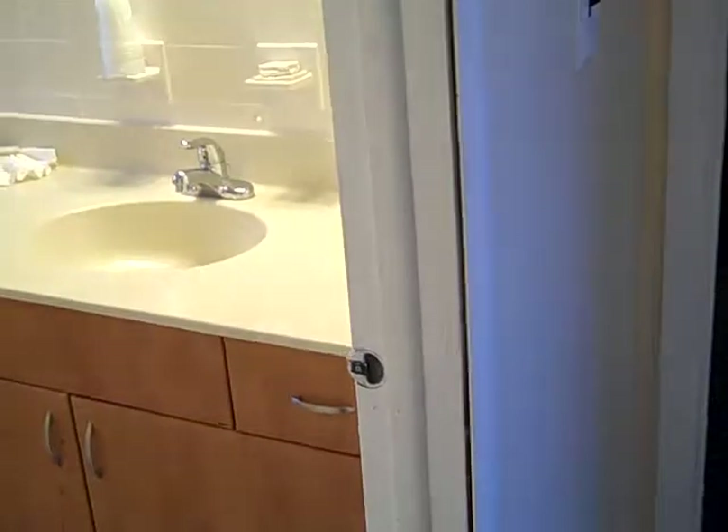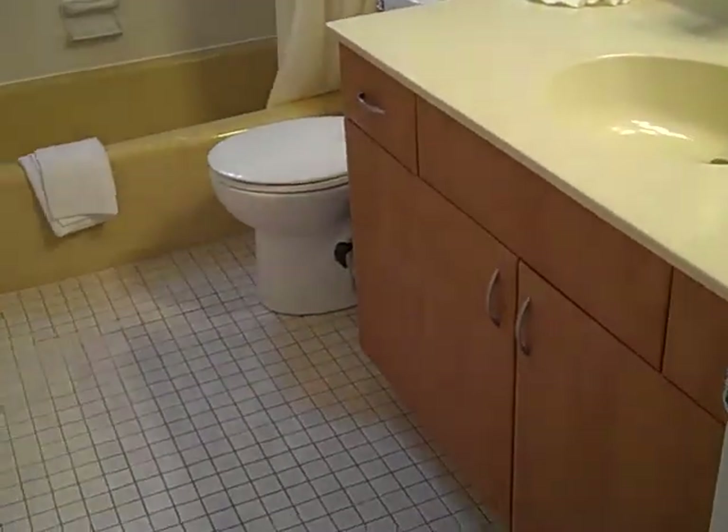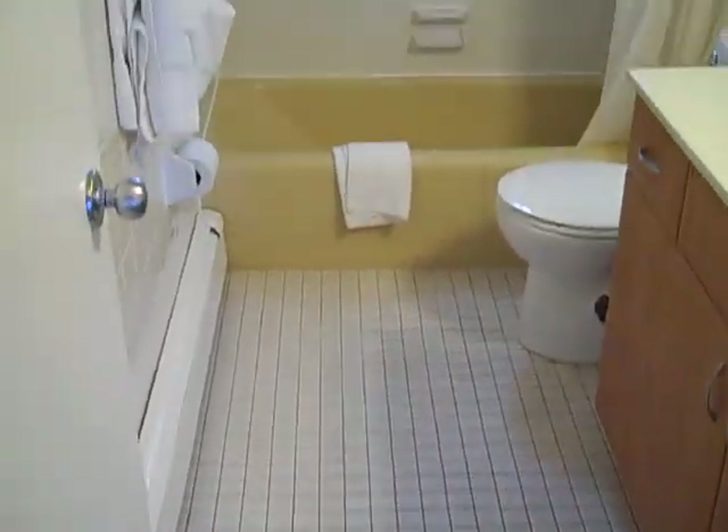And going back through, exiting. Here is the other bathroom — a full bathroom with tub and shower.